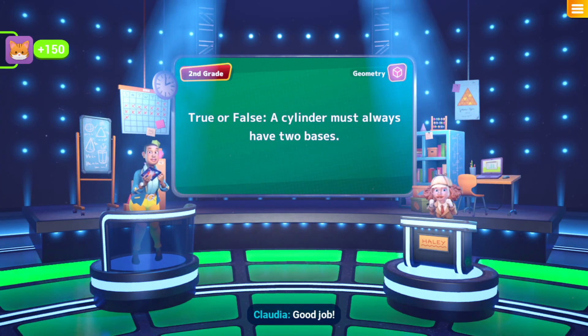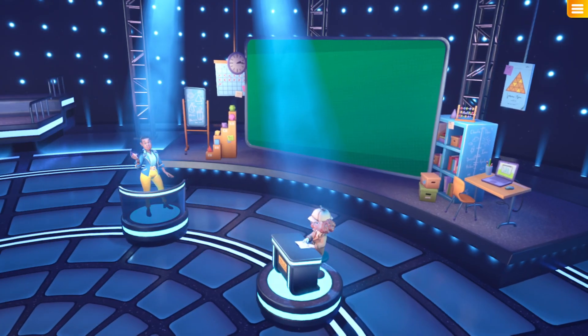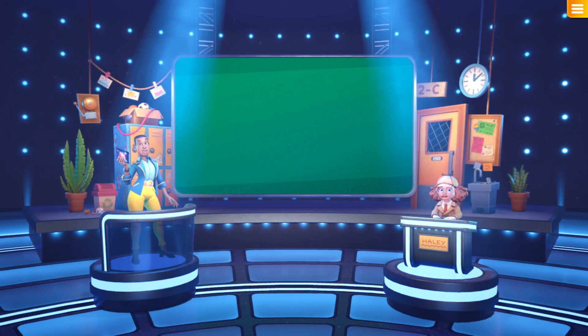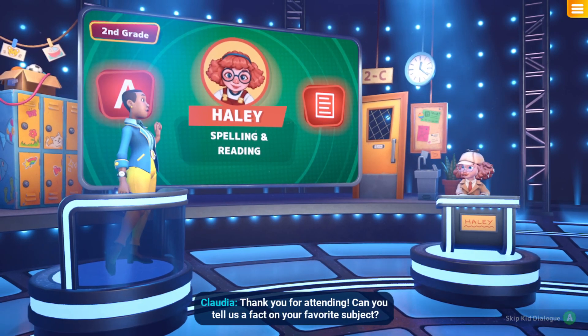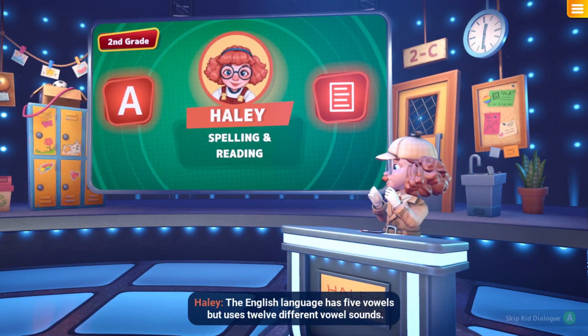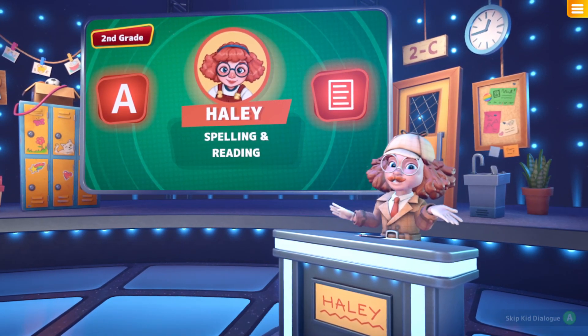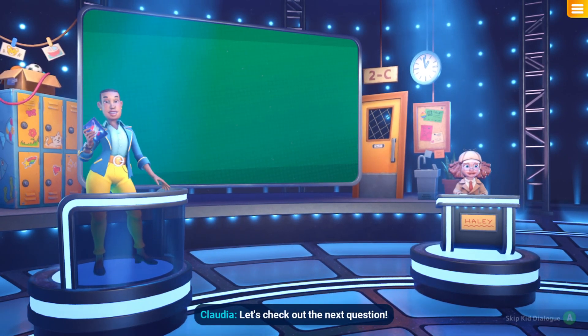Good job! You get 150 points. So Hayley, thank you for attending — can you tell us a fact on your favourite subject? The English language has five vowels but uses 12 different vowel sounds. An excellent fact! Let's check out the next question.